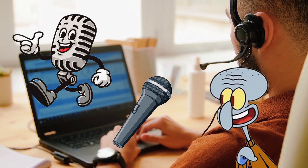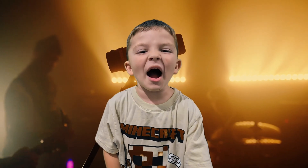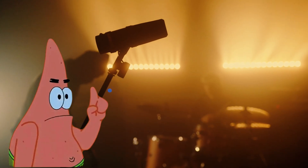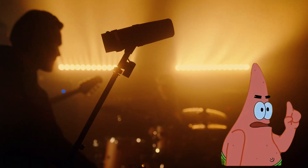A microphone, or mic, is a device that captures sound — like your voice, Sir Patrick, as constant yelling. A microphone takes sound and turns it into an electrical signal. It helps amplify sound so we can hear it louder.